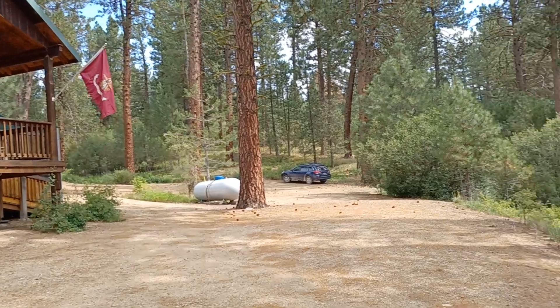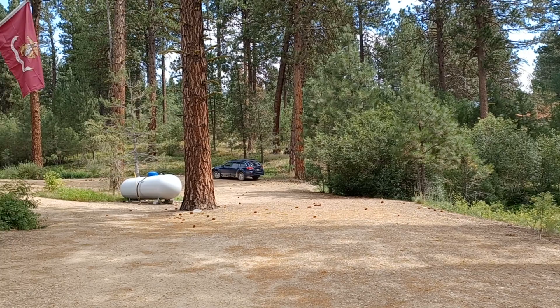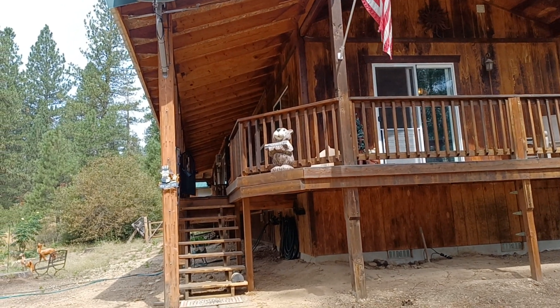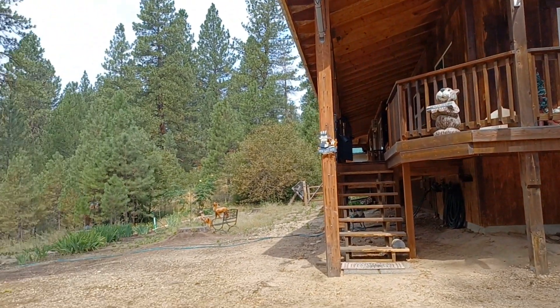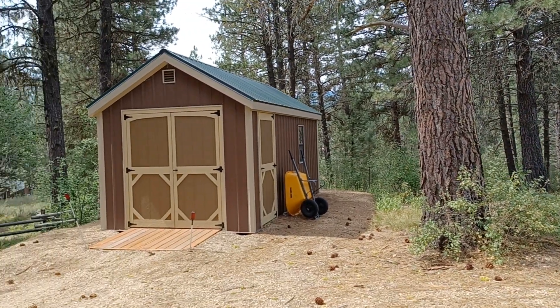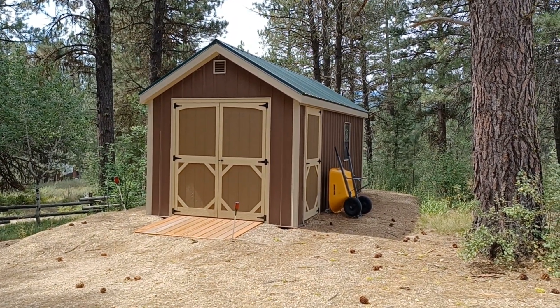As you drive into the driveway, this is what you see. We've got lots of level parking areas here. This is the front of the home — truly a perfect picturesque view of what a true rustic mountain cabin looks like. Beautiful views. No neighbor houses in sight. This is a newer shed that they purchased. It's got a floor in it. Very nicely done.